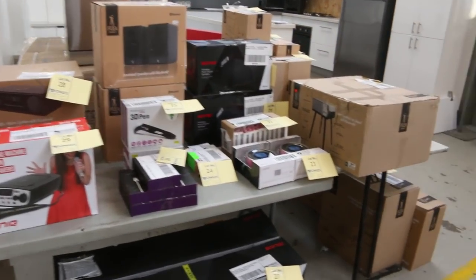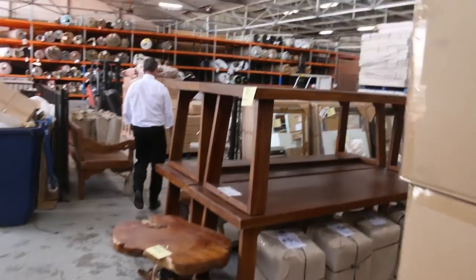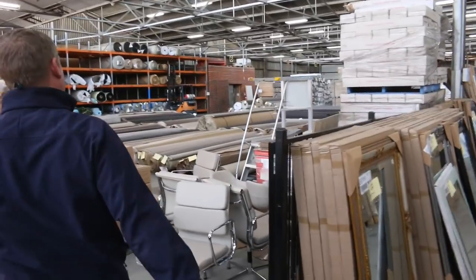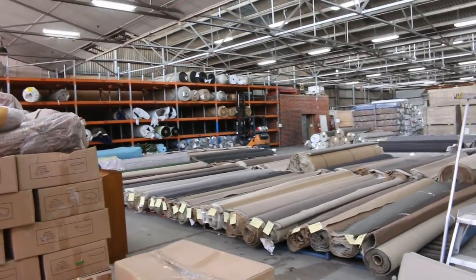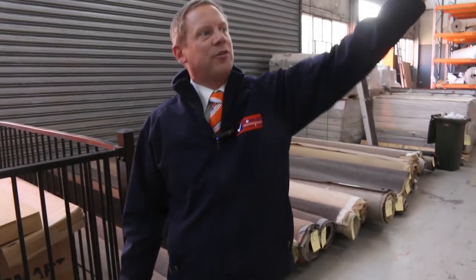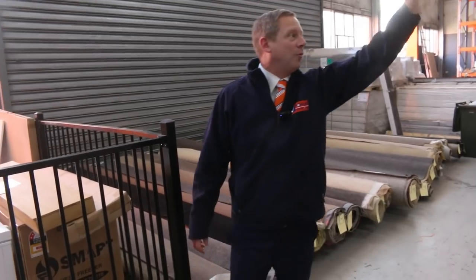Over in the carpet and floor coverings auction, around 200 lots in there — you'll save up to 90% off normal carpet shop prices. You could carpet a room, a house, or a development. And in Michael's timber and building materials over the way, he's got 700 or 800 lots — heaps of flooring, heaps of decking, heaps of doors, all kinds of cool bits and pieces.